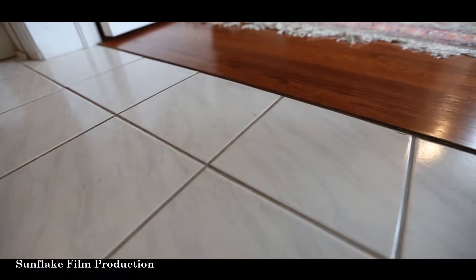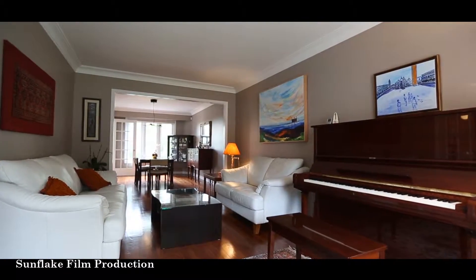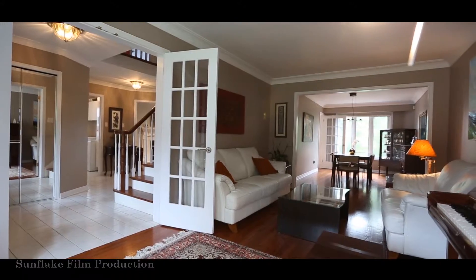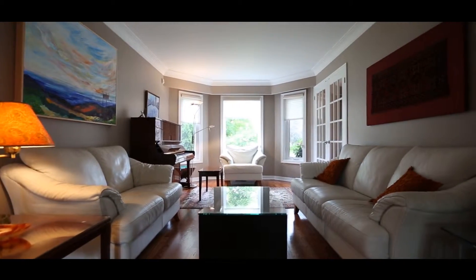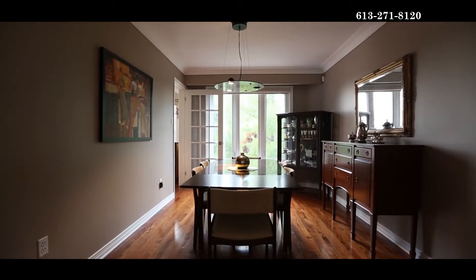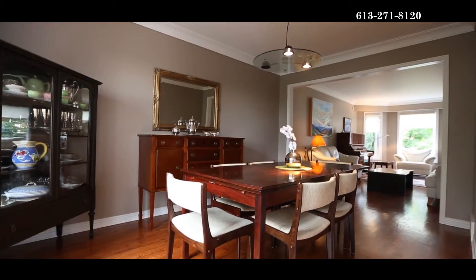A large foyer with ceramic tile greets you and leads you to the rest of the spacious main level. The living room and dining room are open concept and offer hardwood flooring, crown molding, and the living room has a deep bay window.